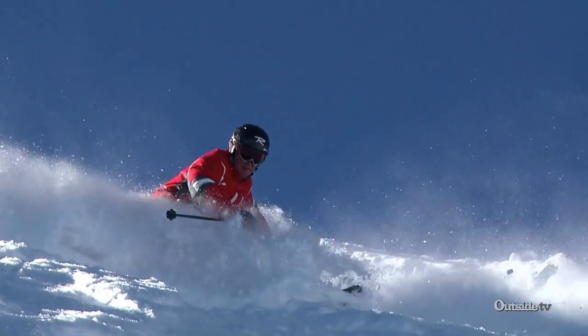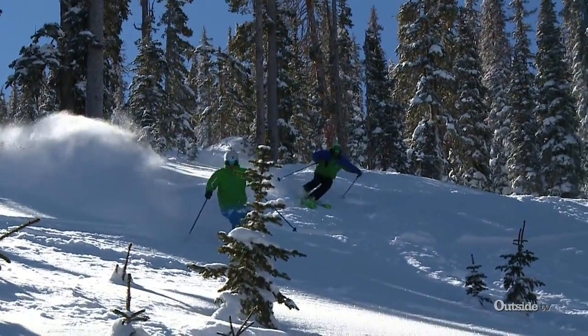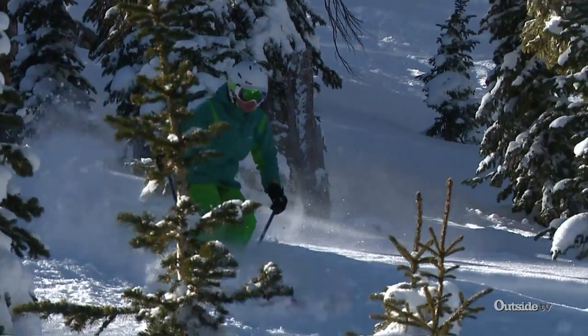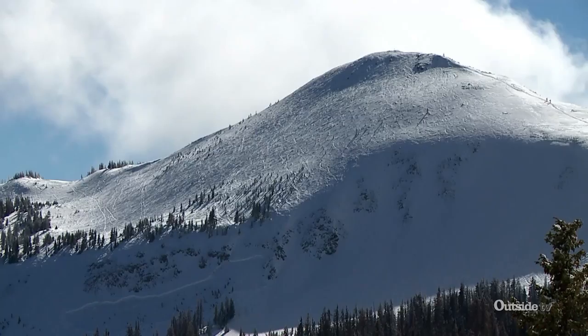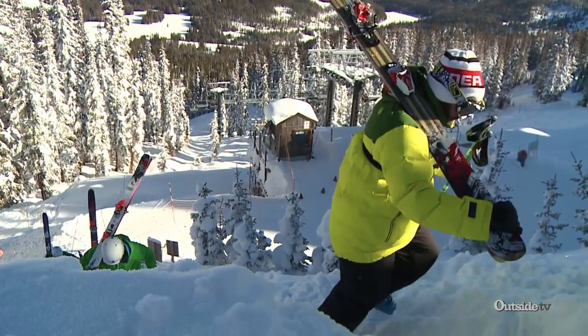Here at Wolf Creek Ski Area, we've got 1,600 skiable acres and 1,604 feet of vertical. You pull out the trail map and it just keeps unfolding and unfolding. In the last 10 years or so, we've started to expand further to the east and it offers more of a hiking experience.